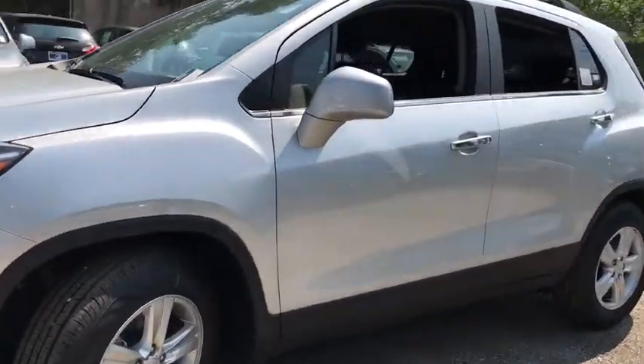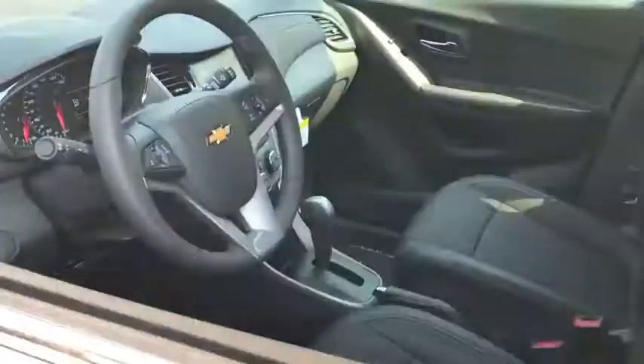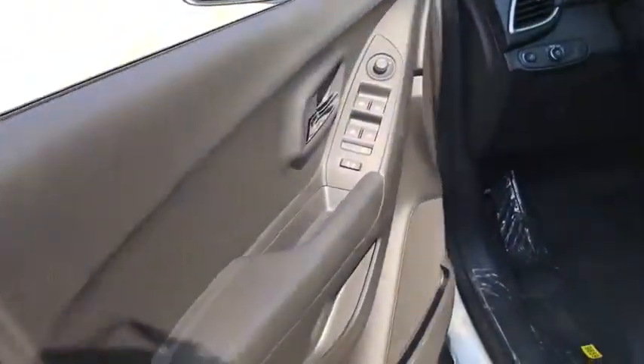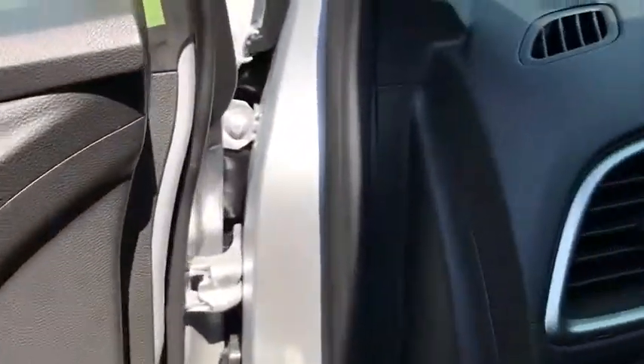Traction control, dual airbags, power steering, keyless start, trip computer, rear window defroster, power windows, compass, security system, electronic stability control, brake assist.